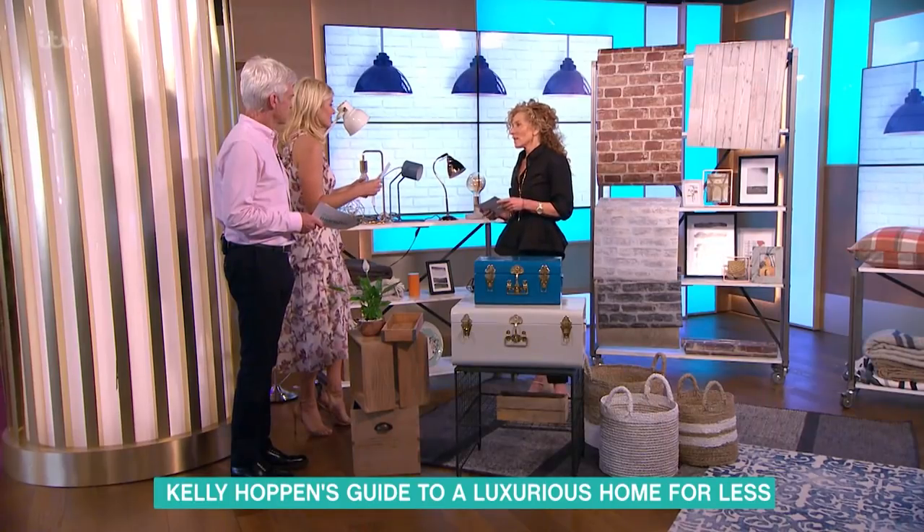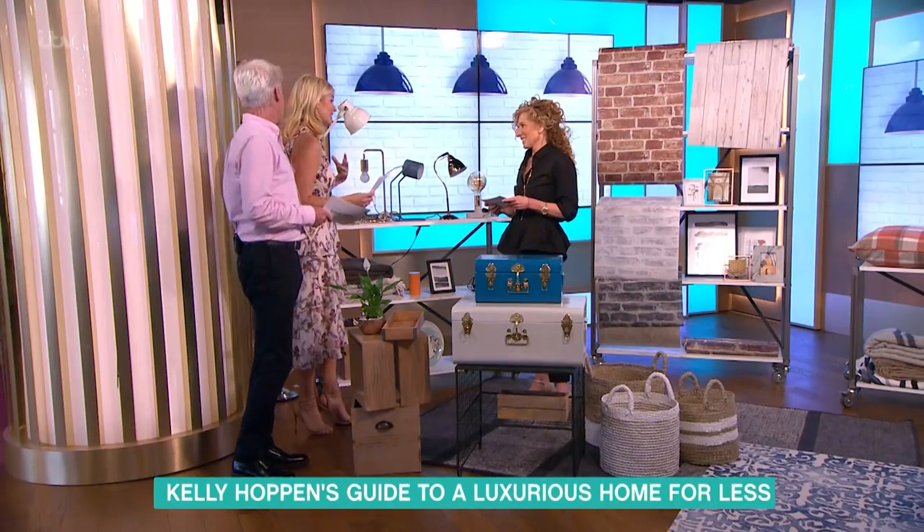Kelly joins us now to get some of those looks for less. That's very stylish, wasn't it? Beautiful place, really clever, and they had so many great ideas. Kind of modern but still comfy, a really nice environment to sit in and be cosy. It was really cosy and really eclectic. So, most important thing — how do we get that look in our own home?